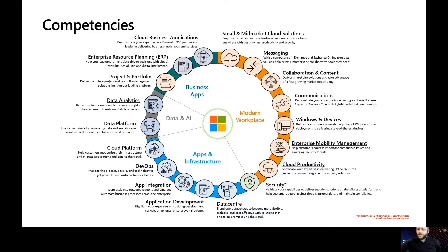Silver and gold competencies and their specific areas have different requirements for each level. Within each area there are exams that employees in your company need to take to achieve the competency level you want, and there are also performance requirements. To learn more about what's needed to attain silver and gold competencies, you can go to the Microsoft Partner Network Competencies page, which I'll show you now.